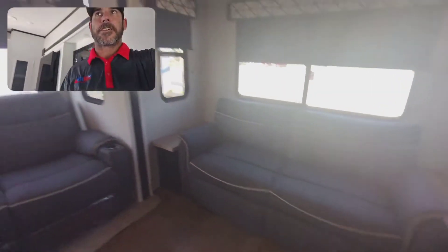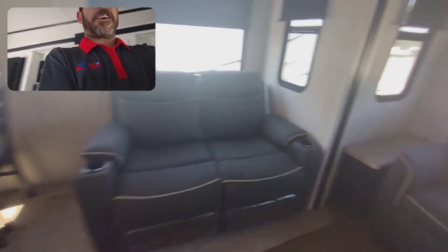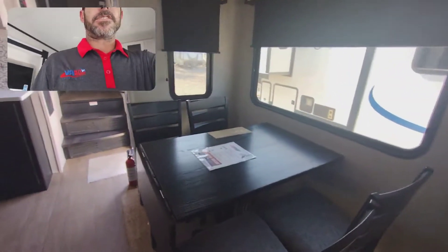There's your fireplace. You've got USB outlets and 110 plugs beside your sofa here. Big windows. Right here's your theater seating with your cup holders, your massage, and your light up. Table and chairs.